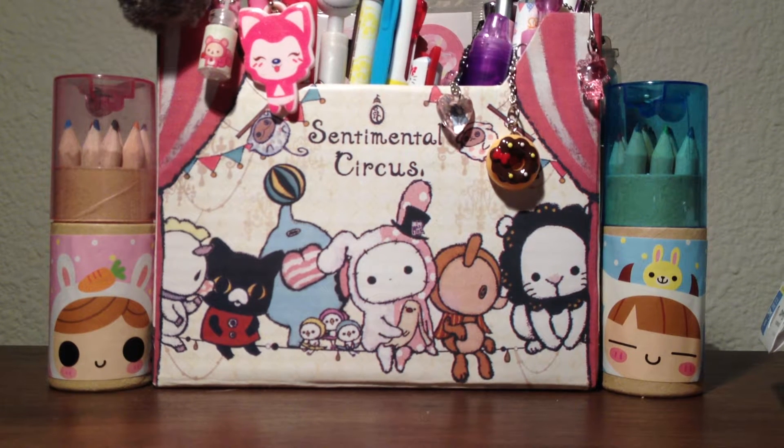Hey guys and welcome to another one of my videos. Today I'll be showing a package I just received from Kauai Land. I'm really excited. I purchased a lot of Hello Kitty Lovely Sweets series squishies and a few that are not. So let's get started.